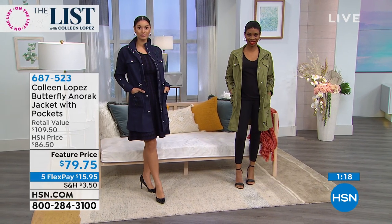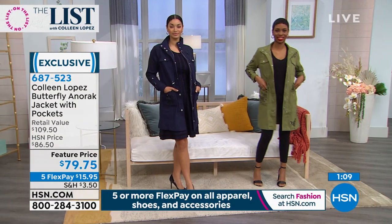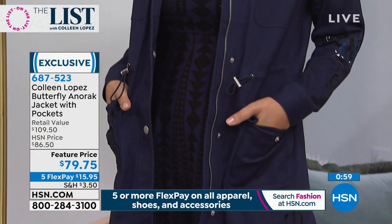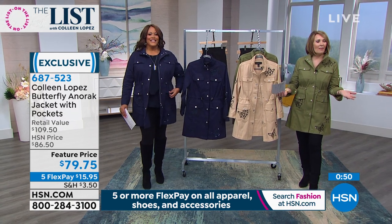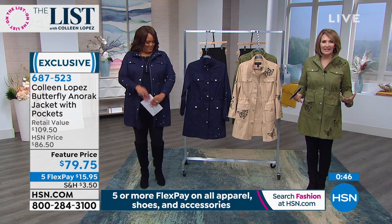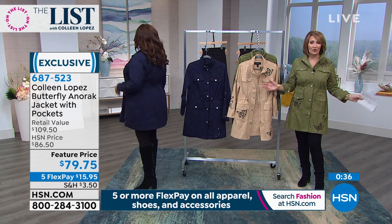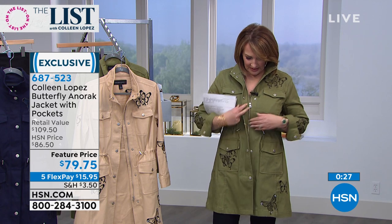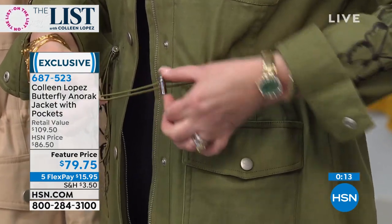It looks very expensive — I could easily see a one or two in front of that number. Everything's on five monthly payments at 15.95. It's so unique — a showstopper. I guarantee when you have it on, people will say 'Where did you find that?' I wore it shopping and had so many compliments. Had dinner with Carlos and barely took it off — more compliments. The butterflies are very uplifting. You'll have this forever — it's one of those jackets you buy today and keep for years.